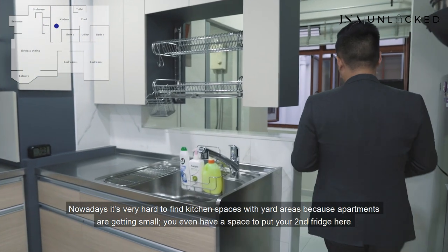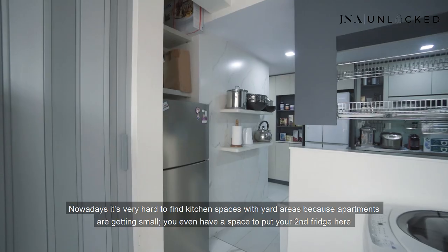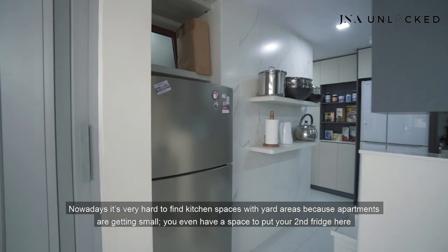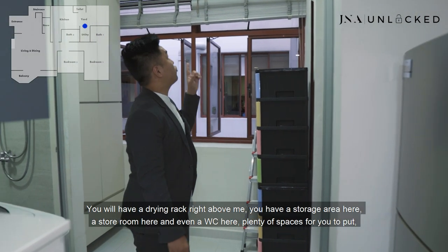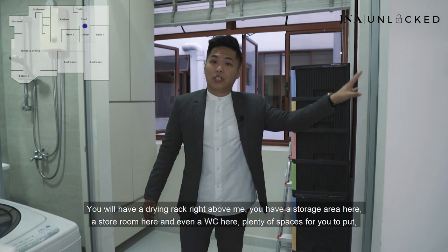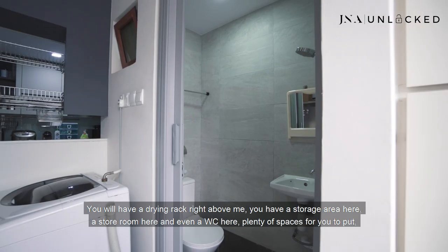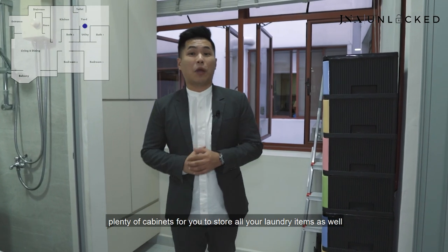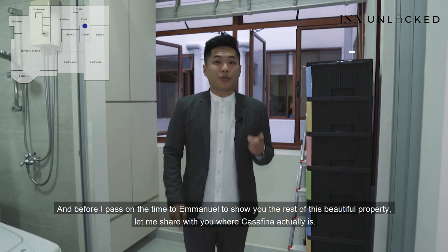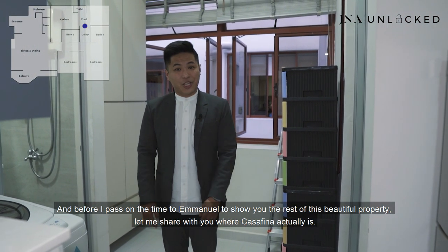What I love about this kitchen is the yard area behind me. Nowadays it's very hard to find kitchen areas with yard spaces because apartments are getting smaller. You even have a space to put your second fridge here, and this is where all the washing and drying happens. You have a drying rack right above, a storage area, a storeroom, and even a WC here — plenty of spaces for you to store all your laundry items as well.